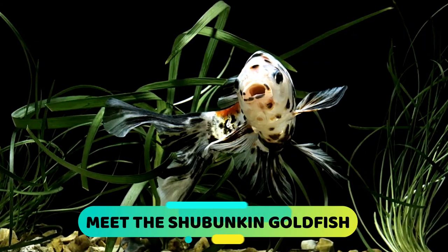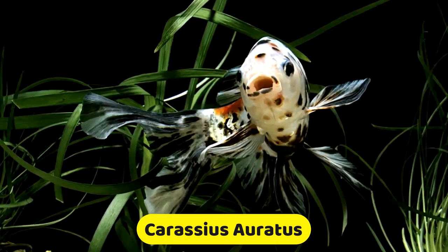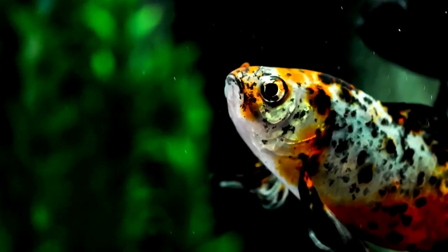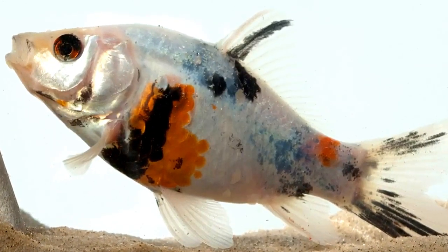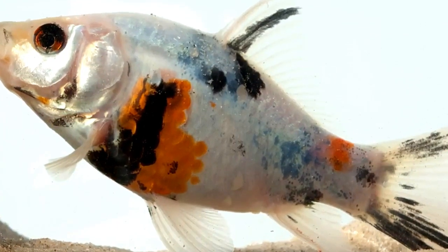Shabumpkin Goldfish are classified as Caraceus Erratus. They are sometimes referred to as Calico Goldfish because of their molded color patterns, which can be made of a wide variety of colors. What makes them unique from other goldfish is the blue hue to their background color, which is very rare in a goldfish.